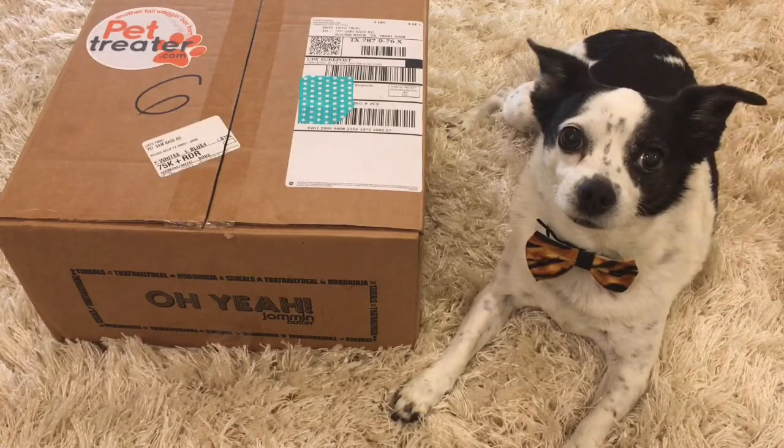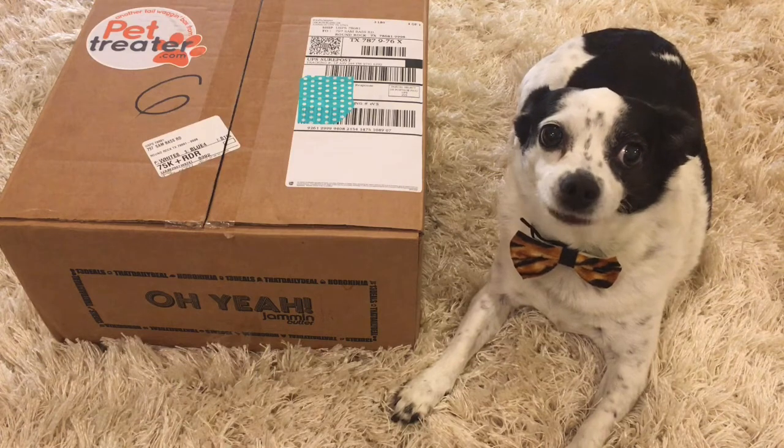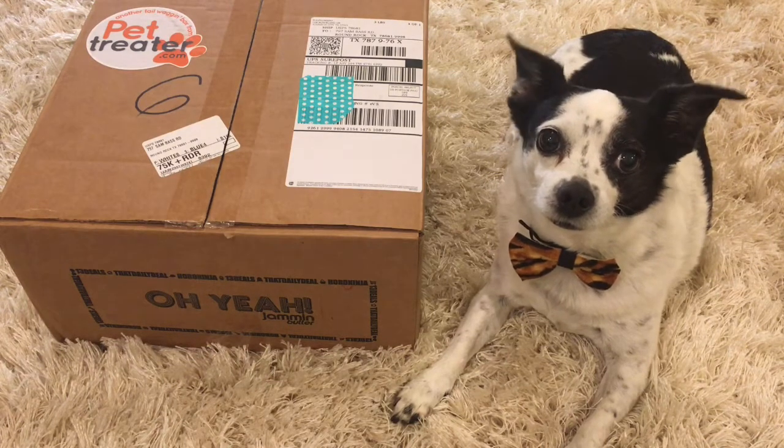Hi guys, it's Lori and Moo Moo. Welcome to our channel. Today we're reviewing the October 2016 Pet Treater Dog Subscription Box.